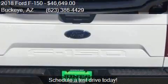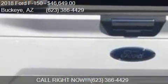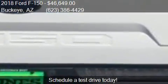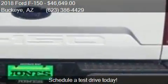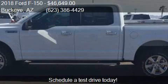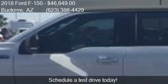Call us at 623-386-4429 or stop by our lot. Find us at 24,600 West Yuma Road in Buckeye. You can also find us on our website or check us out on carsforsale.com.